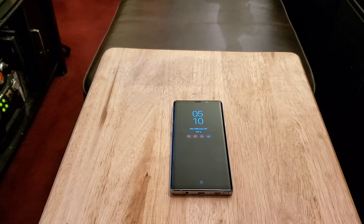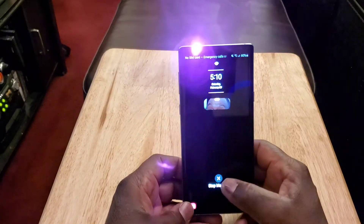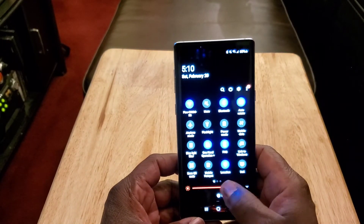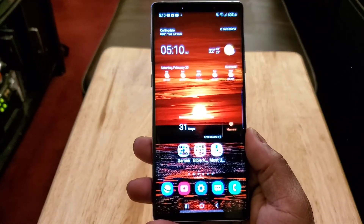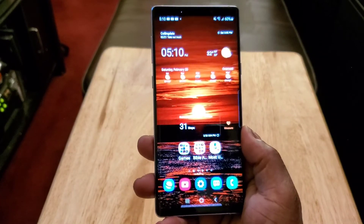Let's talk about some of those things. You start off with a 6.4-inch Quad HD Super AMOLED display with HDR10 and 516 pixels per inch pixel density. The display on this is absolutely beautiful — just absolute eye candy, a beautiful Quad HD Super AMOLED display. Samsung makes the best displays hands down.